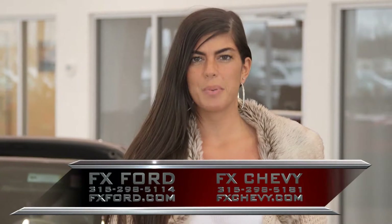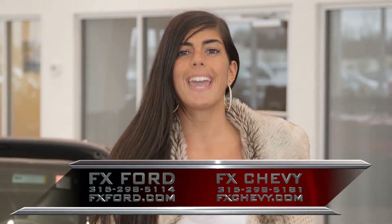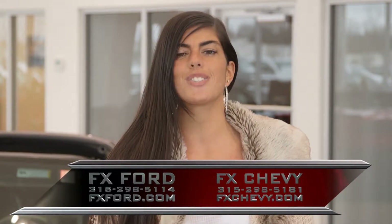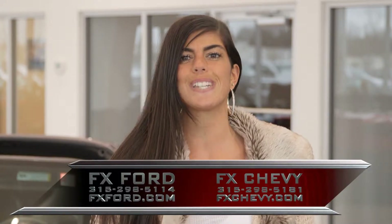Hi, I'm Brooke Caprera, Internet Manager here at FX Caprera Chevy Buick. We have over 1,800 cars on our website, but the pictures just can't go up fast enough. If you're looking for something specific, give me a call at 1-800-333-0530.